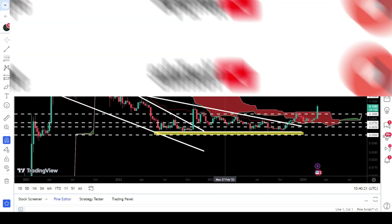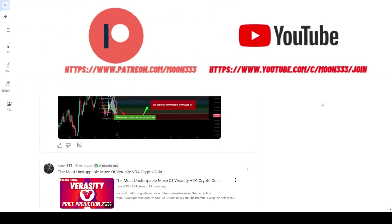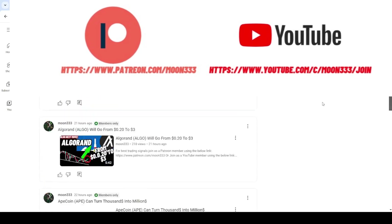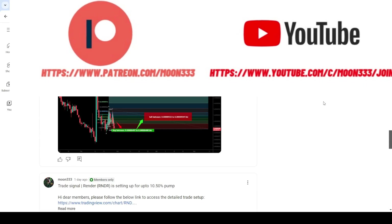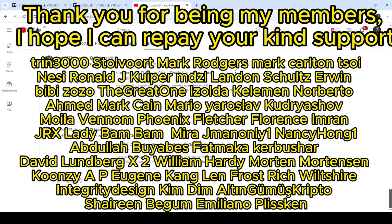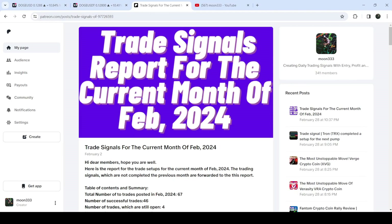Before starting this analysis, if you're not subscribed to my channel then do subscribe. For more trading signals you can also join me and support me as a YouTube member or as a Patreon member, because there I'm sharing different trading signals for you. You can find the link to join me in the video description. I've also shared the link for the trading signal report for the current month of February 2024.